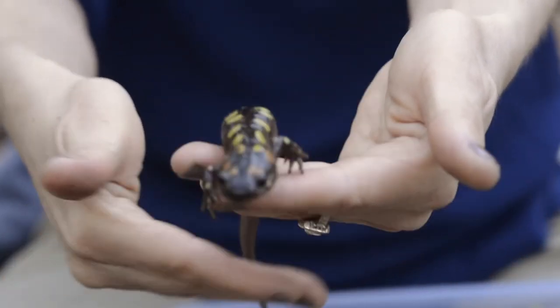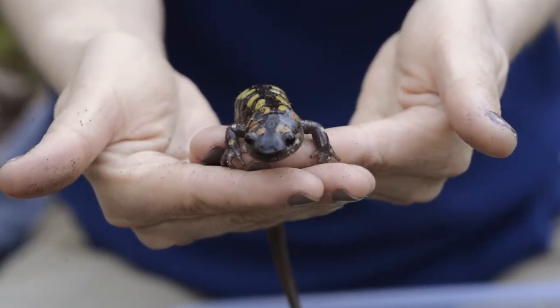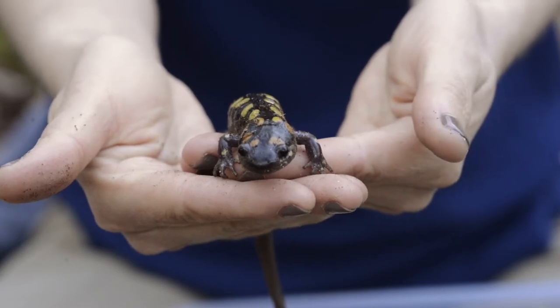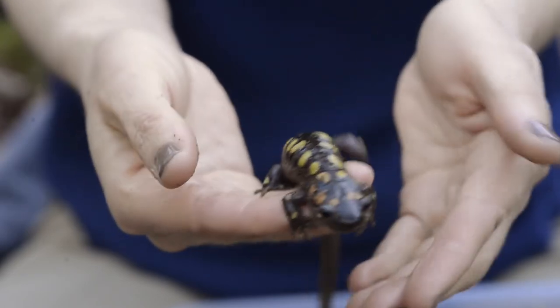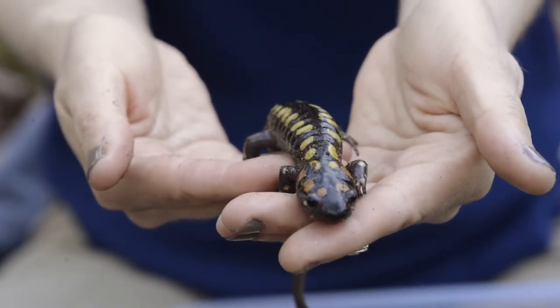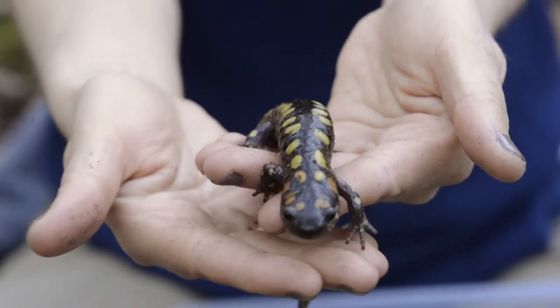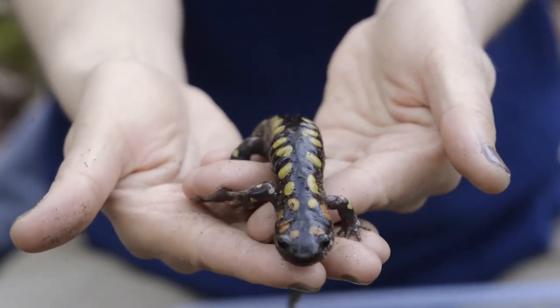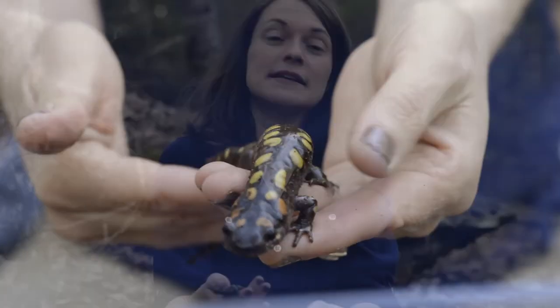Do you see that beautiful pattern of yellow spots on him? That is to tell predators that might want to eat him that he does not taste good. He actually has a toxin that he keeps in glands and he can secrete the toxin. If a predator gets a mouthful of him and that toxin, he tastes really gross. So that's how he protects himself — and those colors of black and yellow say: warning, I don't taste good at all.